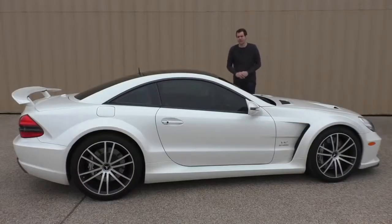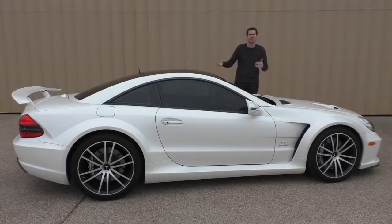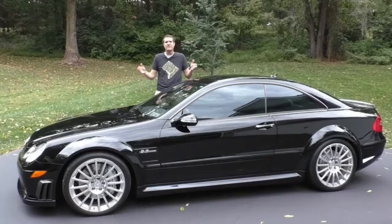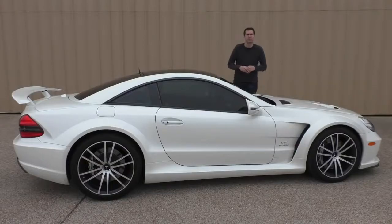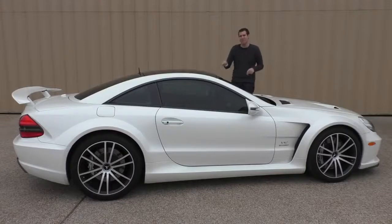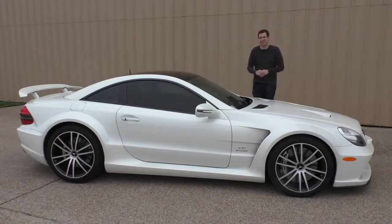So what makes this car so special? It was created at a time when Mercedes-Benz was making Black Series high-performance versions of their already high-performance AMG cars. There was the SLK55 AMG Black Series, the CLK63 Black Series, and the C63 Black Series. The SLS Black Series supercar was supposedly the pinnacle of the Black Series lineup, but it's worth noting that this car had more power and more torque than the SLS Black Series.